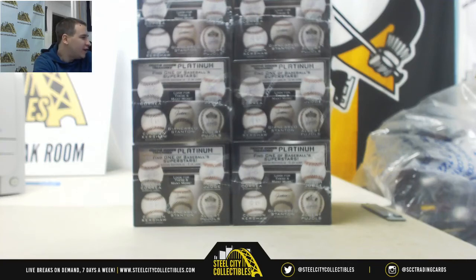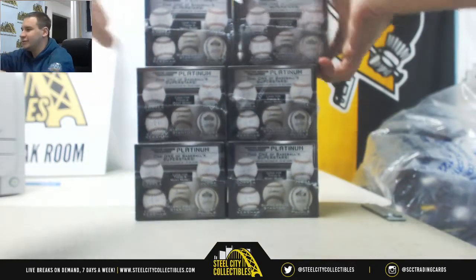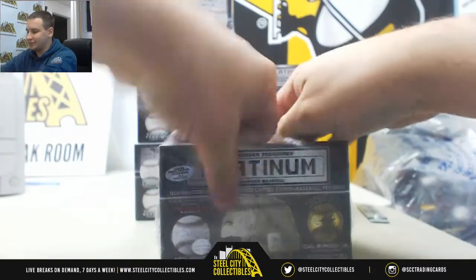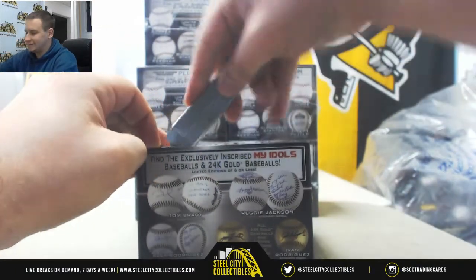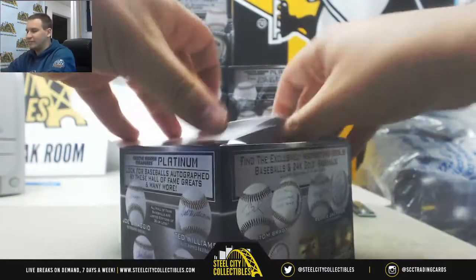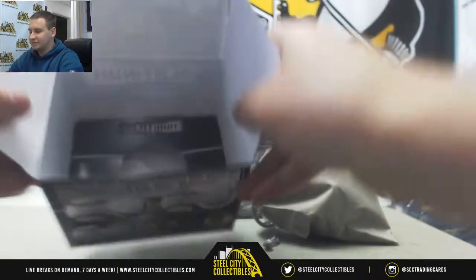Alright, we've got a live break here for Brian doing six boxes of 2018 Tristar Hidden Treasures Platinum Baseballs. Hopefully something real nice out of all six of these — I'm curious myself. These are selling insanely fast. Got Flawless Baseball coming up in a few minutes, guys. Just one spot remaining if somebody wants to grab that real quick.